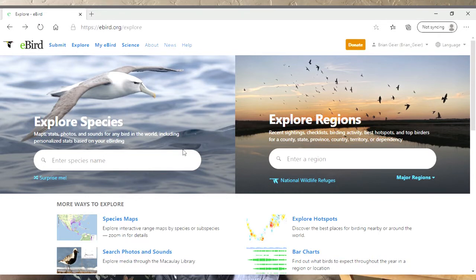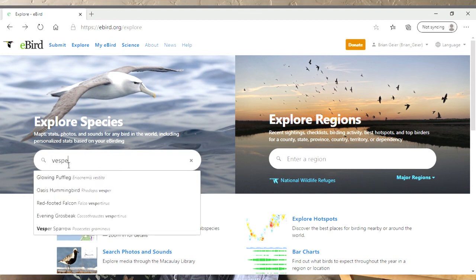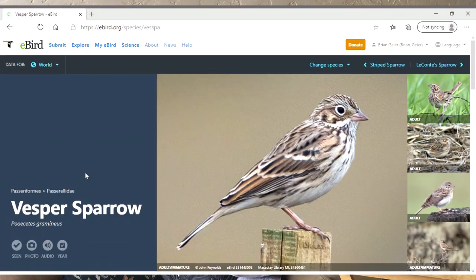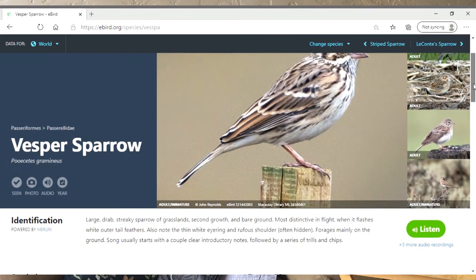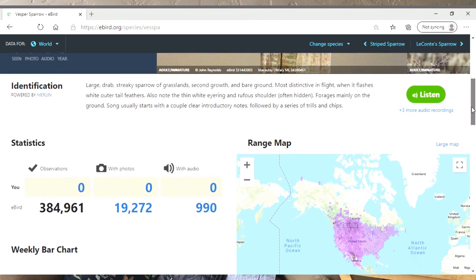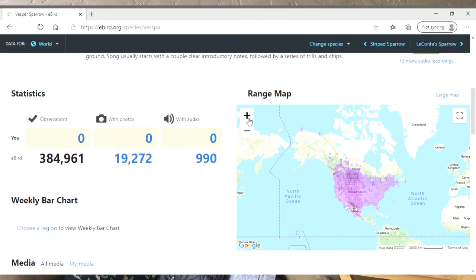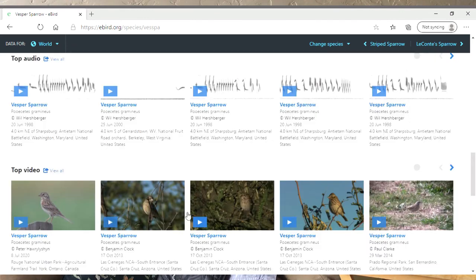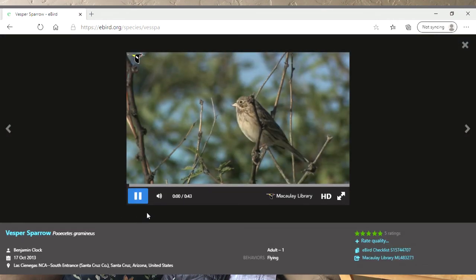Also super helpful in eBird, you can search for certain species. I'm looking at the Oregon Vesper Sparrow — it describes it as a large, drab, streaky sparrow of grasslands. It pulls in all the sighting data people have submitted and makes a map of its range throughout Oregon and Washington. It also has a calendar showing when people have found it — just April through September during its breeding season. You can listen to audio and video of it and see all the photos people have submitted with their observations.